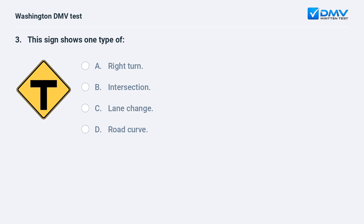This sign shows one type of: a. right turn. b. intersection. c. lane change. d. road curve. The correct answer is b — intersection. This sign indicates that a T-intersection is ahead.